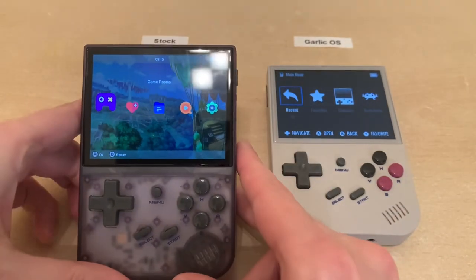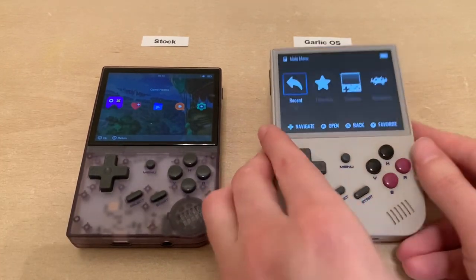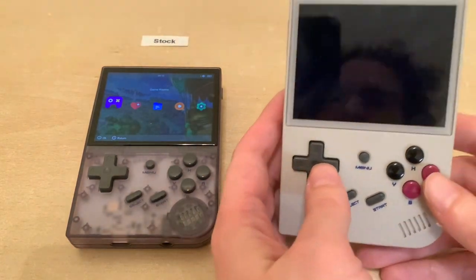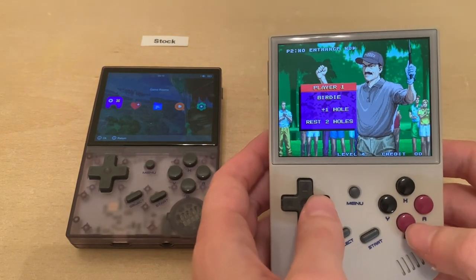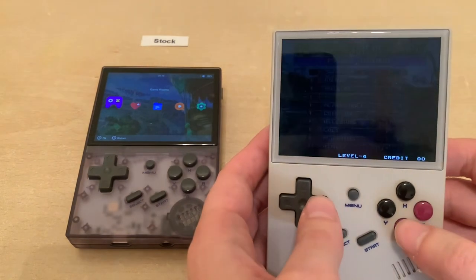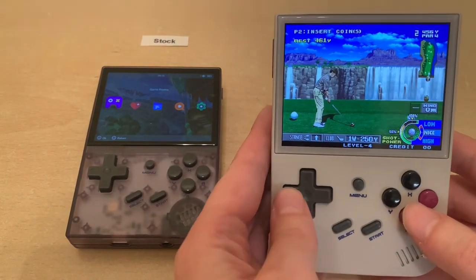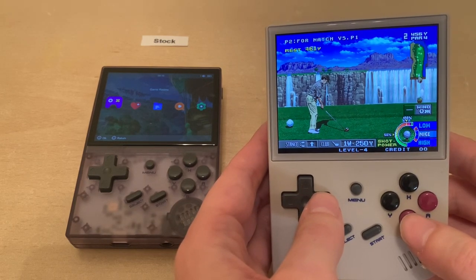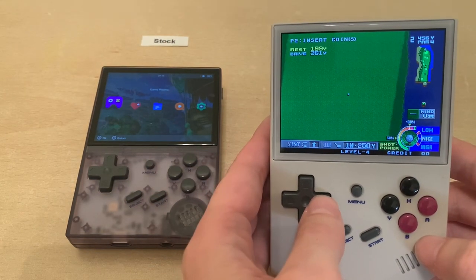One nice feature of Garlic OS is that when you play a game, it's right back where you left off. Say I go to Neo Turf Masters—it's right in the middle of my golf game where I left it before. I can just keep playing without thinking about saves. I need to hit the save button to actually record progress, then I can go back to the menu.